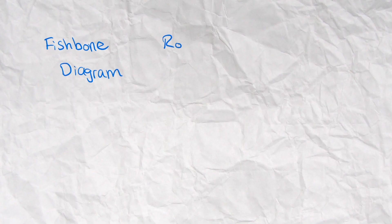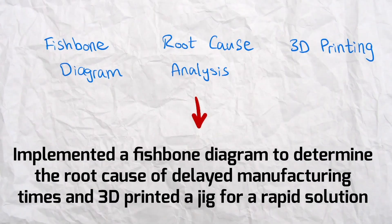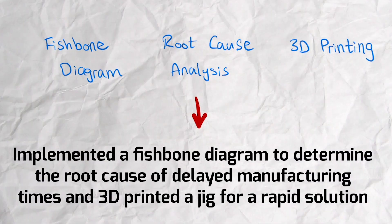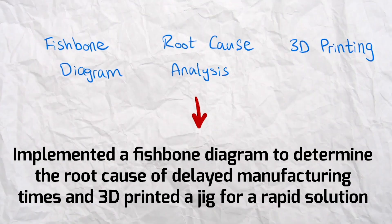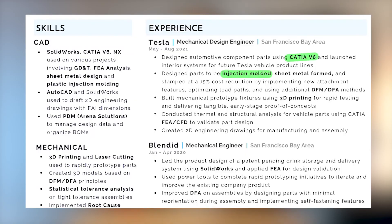As another example, you can combine fishbone diagram, root cause analysis, and 3D printing into a bullet point by saying: implemented a fishbone diagram to determine the root cause of delayed manufacturing times, and 3D printed a jig for a rapid solution. Both examples clearly indicate what, how, and why I did it. I also like to bold keywords once I put them in a bullet point, just to highlight the most important aspects of my resume.